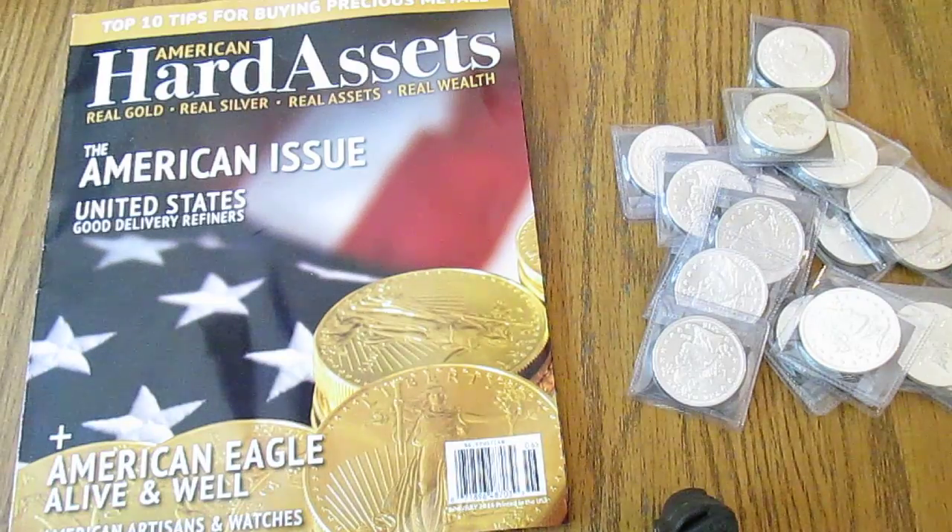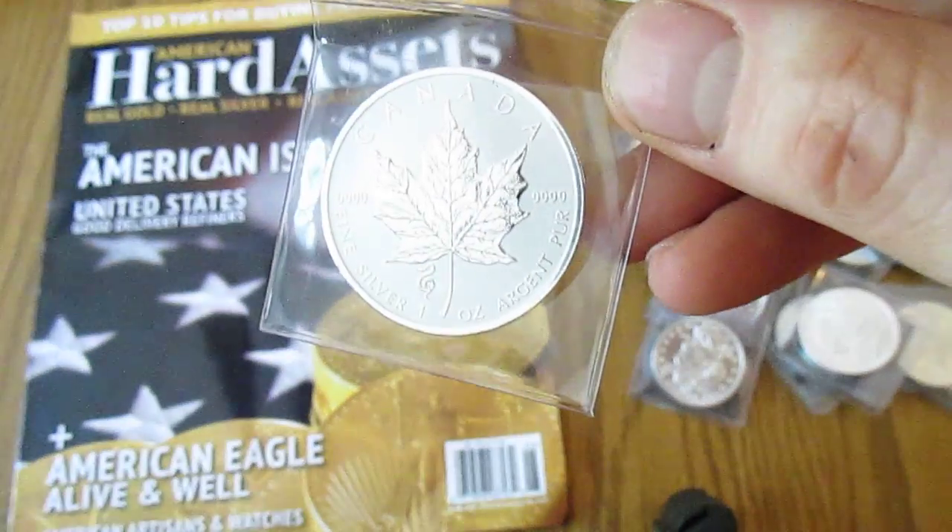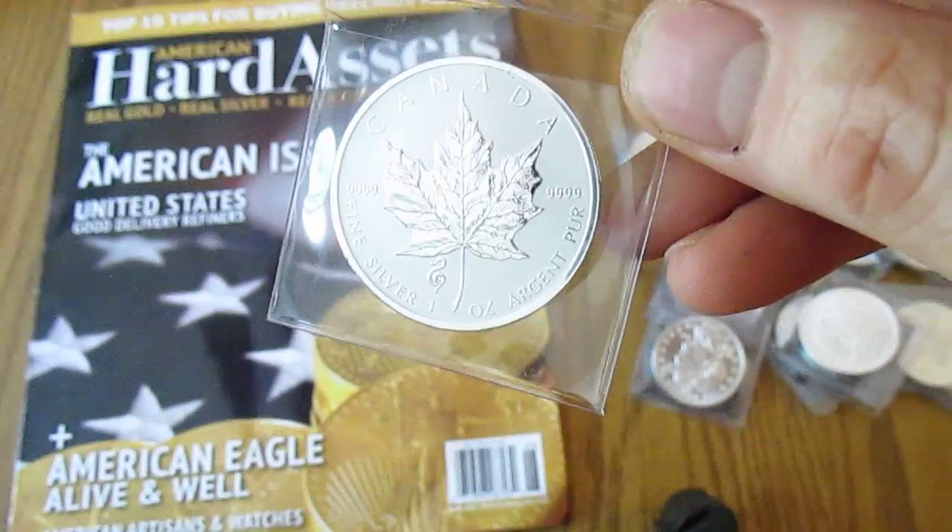I know they're discontinuing them on the first, so if you want to order the Barbers, now's your last chance pretty much.